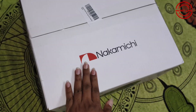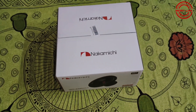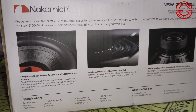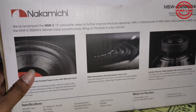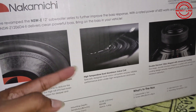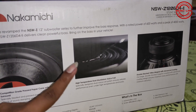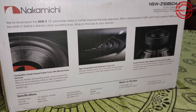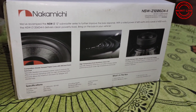It has a high quality subwoofer with 600W RMS power. This is a dual voice coil subwoofer. Many dual voice coil subwoofers have connections with series wiring and parallel wiring. Let's start the unboxing. Stay tuned.